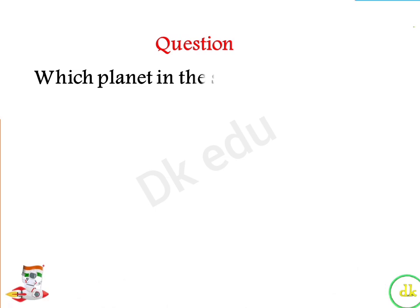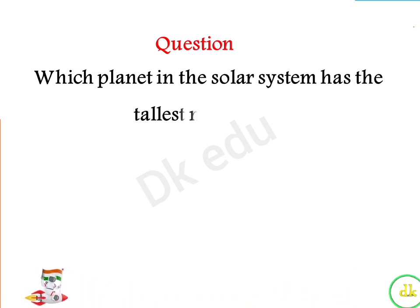Which planet in the solar system has the tallest mountain? Answer: Mars.